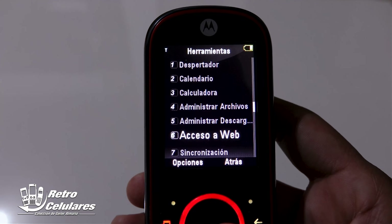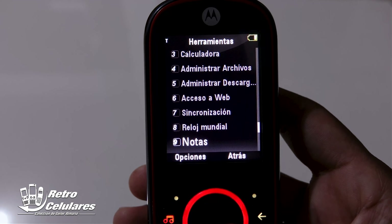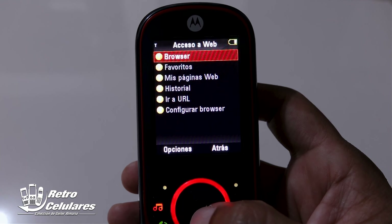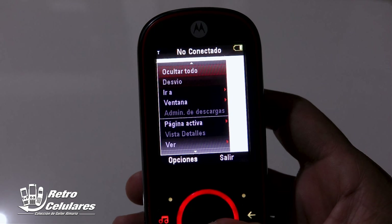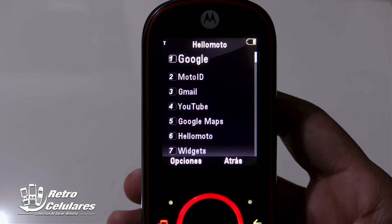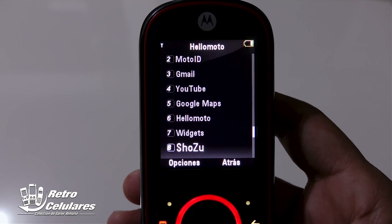Tenías un administrador de descargas, acceso directo a la web, sincronización, reloj mundial, notas, lista de tareas y servicio de marcación. Entre las funciones principales encontramos un navegador, que no llegaba a 3G; era WAP 2.0. En Hello Moto encontramos accesos directos a Google, Moto ID, Gmail, YouTube, Google Maps y Hello Moto.